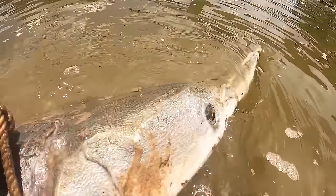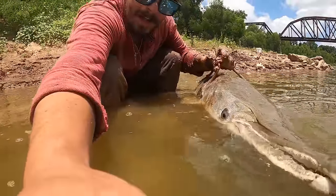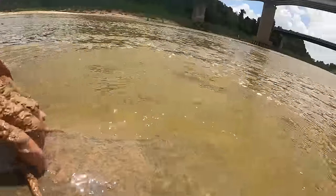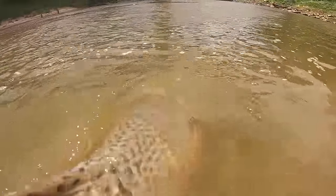Keep the fish as much in the water as you can. Sit here with this fish, let it recover. That breath was key — that's when they signal to you that they are ready to go.